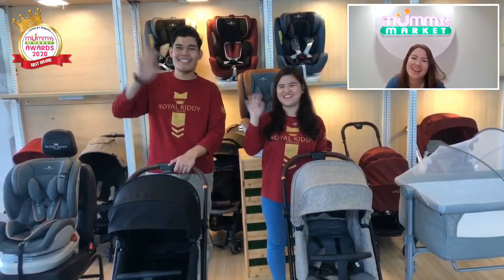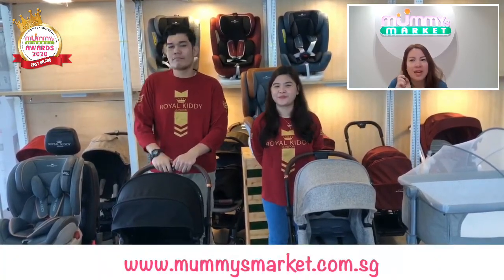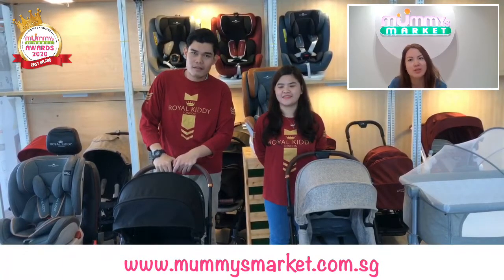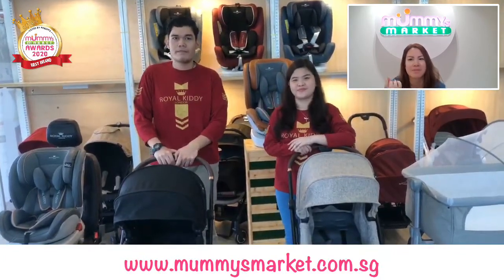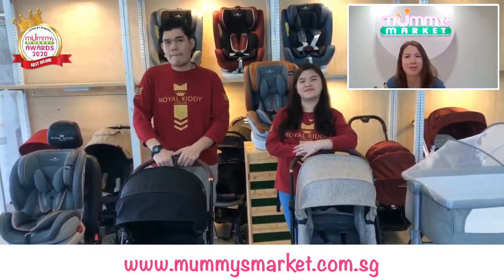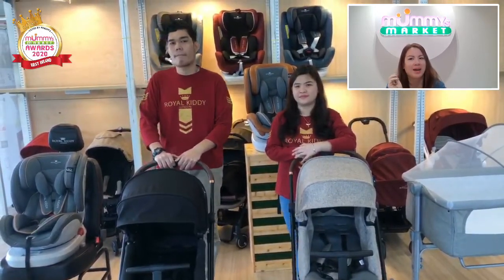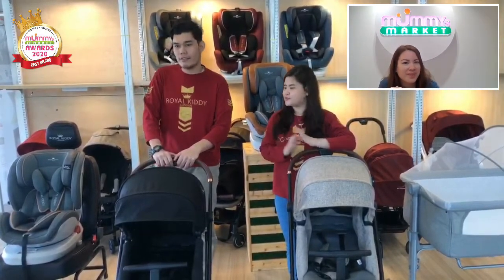Hello everyone! One thing I realized about the Royal Kitty brand is that it's super fashionable, super elegant. Everything from their range looks very classy and is really meant for that fashionista parent — people who feel very proud to share their products with other parents. So today, first of all, we're going to check out the Cassie.